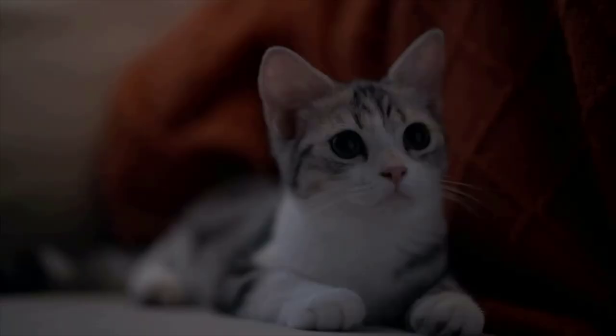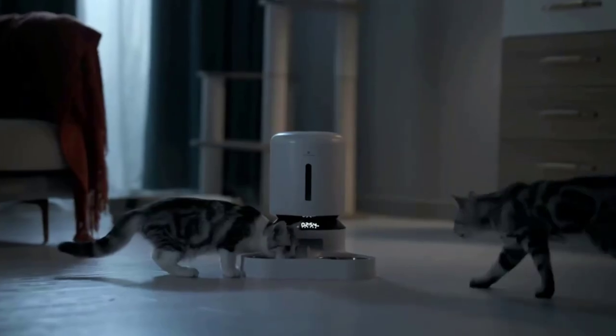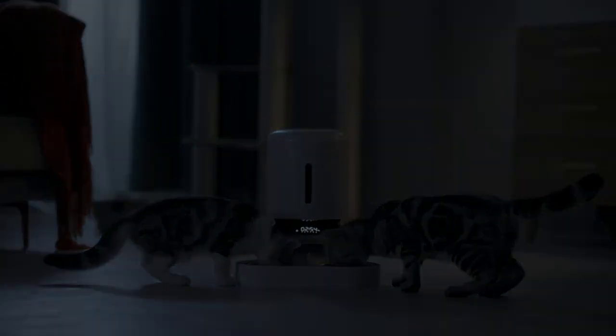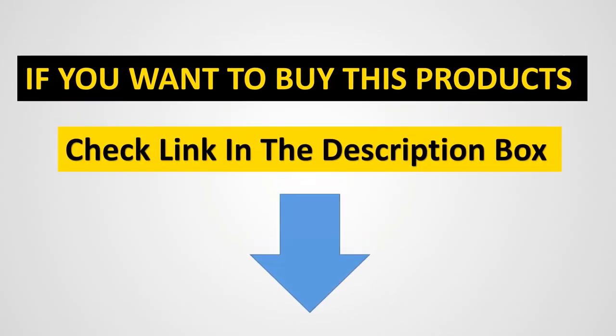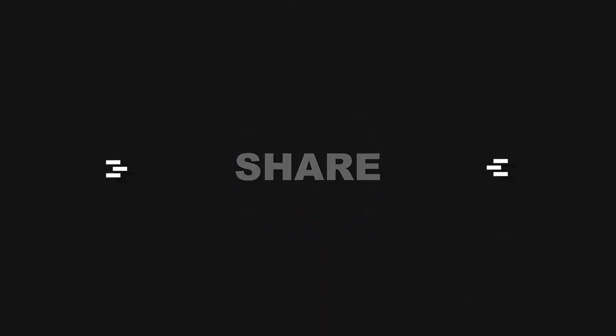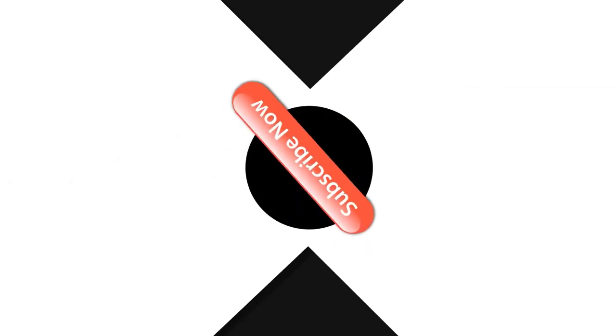You can also opt for the single bowl model. Features include: two stainless steel food bowls, up to 50 portions per meal, and a 10-second audio call for pets. Thank you.